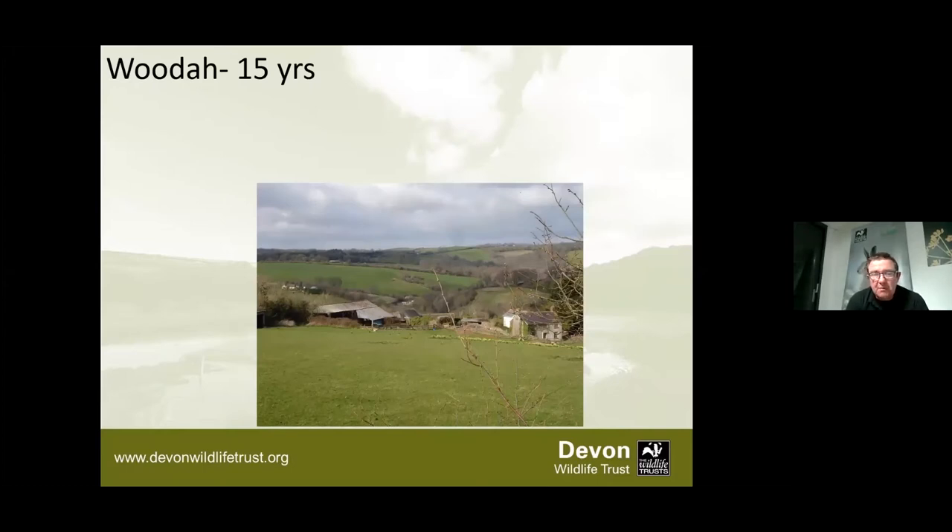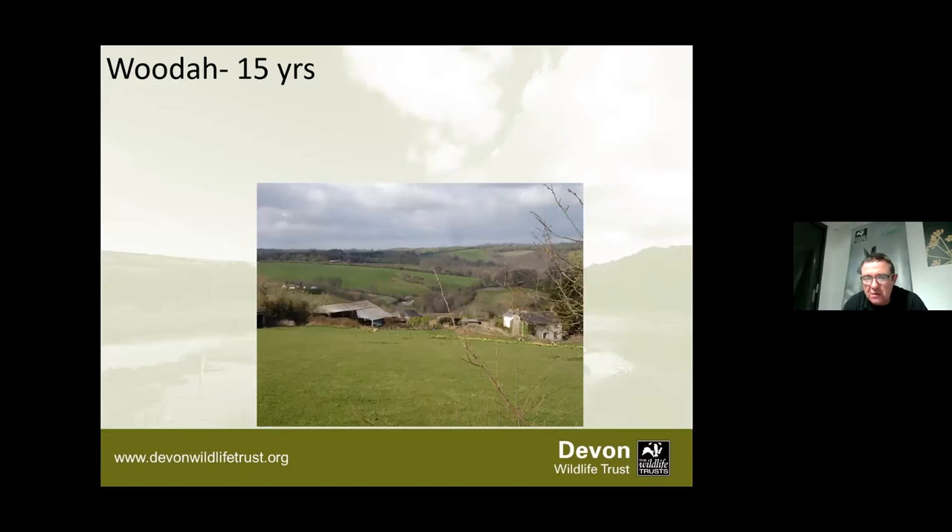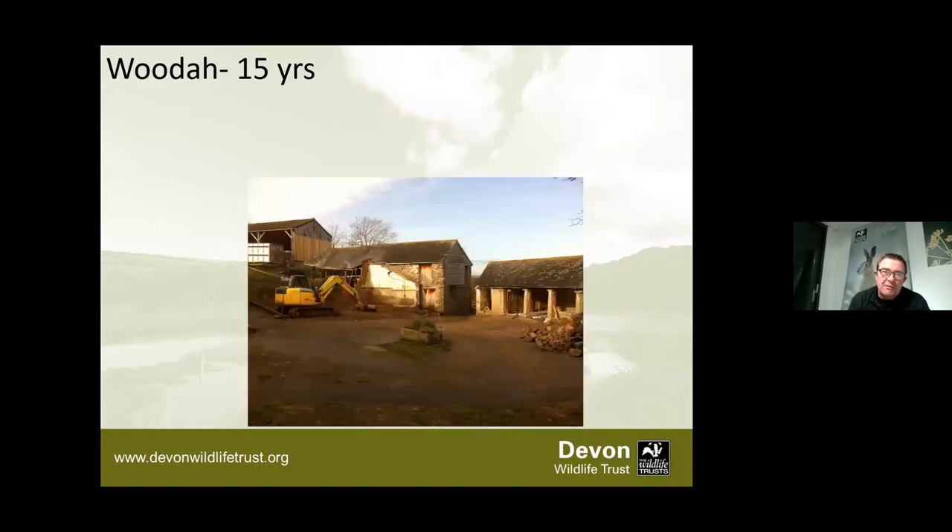Fifteen years ago when we took on Woodham, about six months after the property transferred, the ivy had been taken off the building and we'd done some clearance work. The main building downstairs was developed into the main reserves office, and upstairs was converted for accommodation for three full-time volunteers. That was the first stage of work - there have been about three or four stages of development works. As a charity, anything like this is expensive, so it takes time to develop slowly.